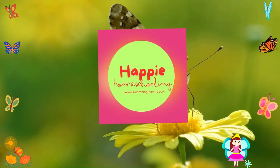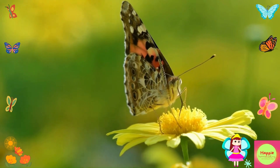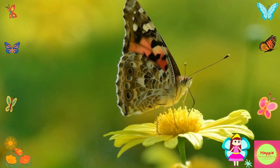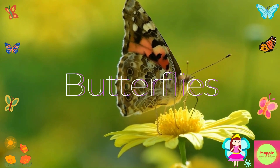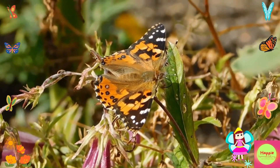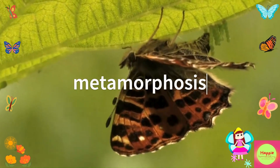Hi kids, welcome to Happy Homeschooling, where we learn amazing things about the world around us. Today we're going to talk about one of the most beautiful and fascinating creatures on the planet: butterflies. Butterflies come in all shapes, sizes, and colors, but did you know they go through an incredible transformation called metamorphosis? Let's dive into their life cycle and learn more about these enchanting insects.